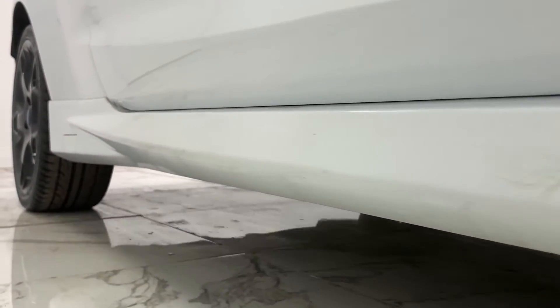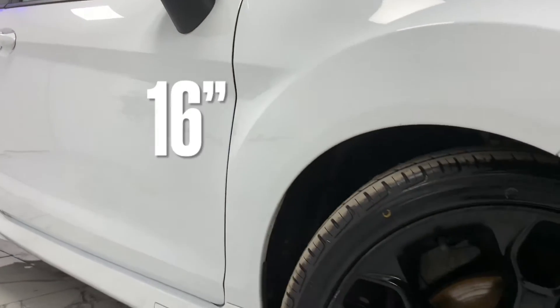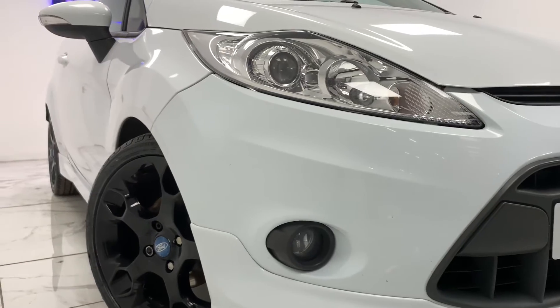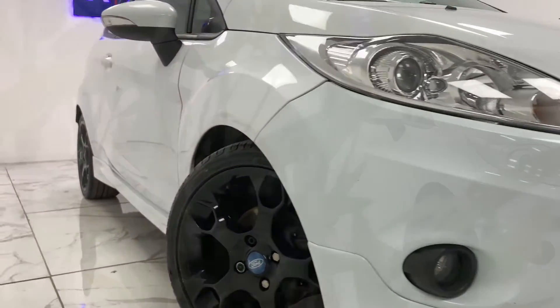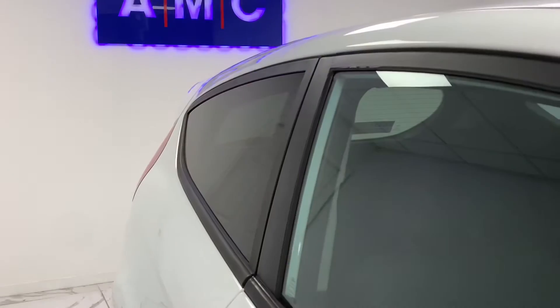We'll start at the side of the car where we can see its immaculate black 16-inch 5-spoke alloy wheels. And then just above that we have dark window tints from the B-pillar backwards.